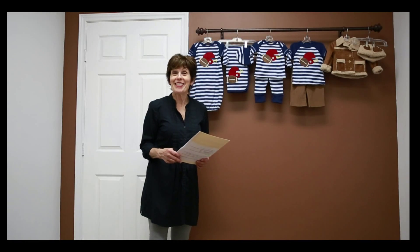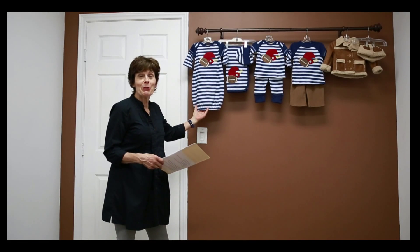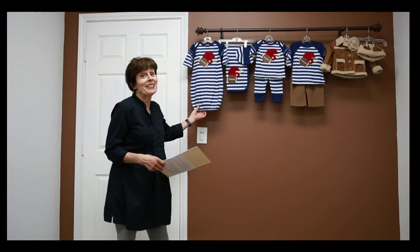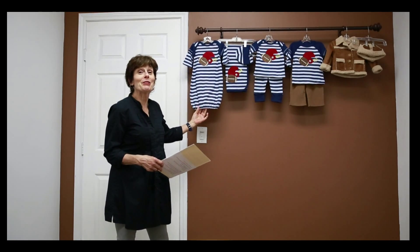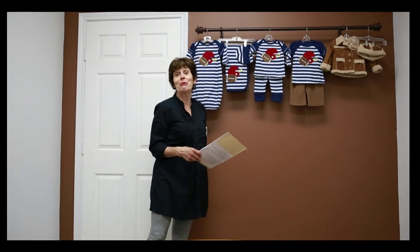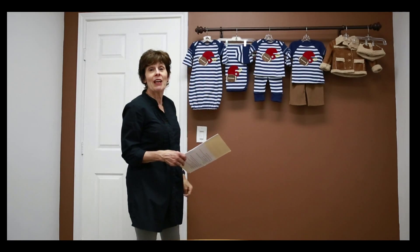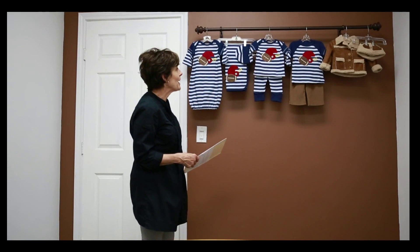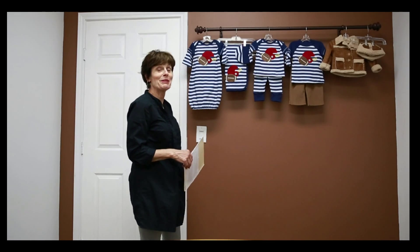Nothing says little boy better than football, and this season we're calling our football collection First Down. Our soft baby blue and navy stripe is cuddly enough for 100% mommy approval, but dads will also give it the thumbs up because they know the collection is rough, tough, and rugged. We love the fact that the legging set or the gown can start at 0-3 and be paired with the cap and blanket for a perfect take-me-home set.